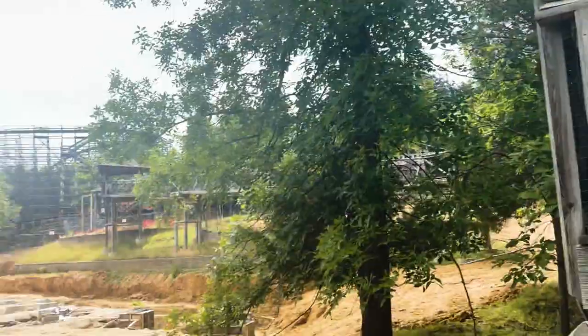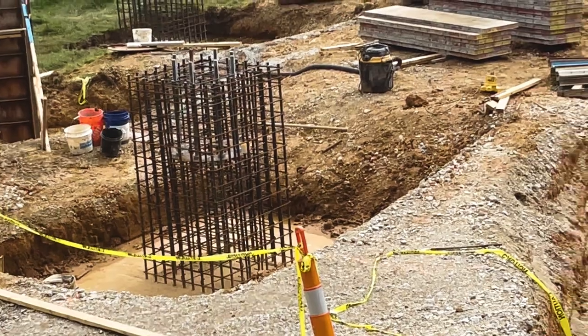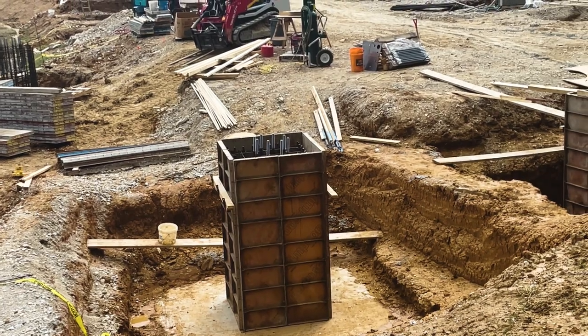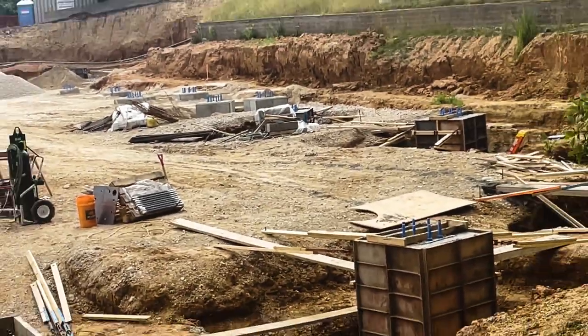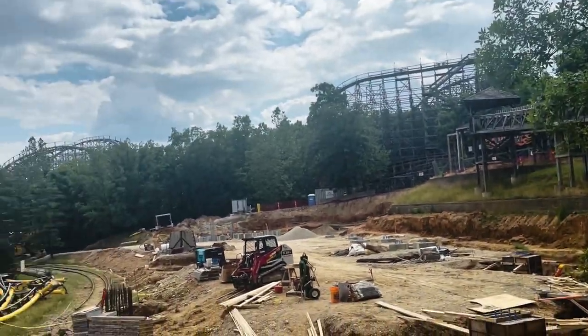I don't recall seeing these fence-looking things around whatever that is — I don't think that's a footer. Over here, maybe it's just something to hold that thing in place until they actually start pouring cement. There was a cement truck in this whole area a couple hours ago. Construction is definitely coming along quickly for this one.